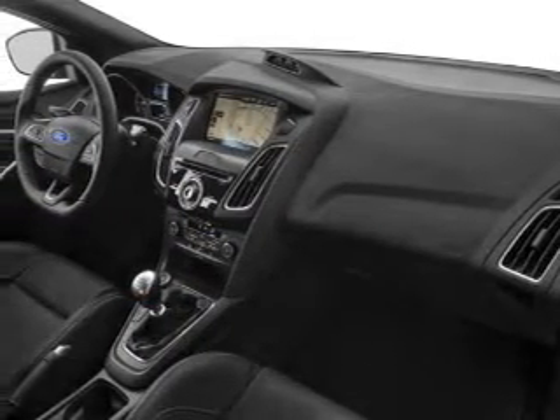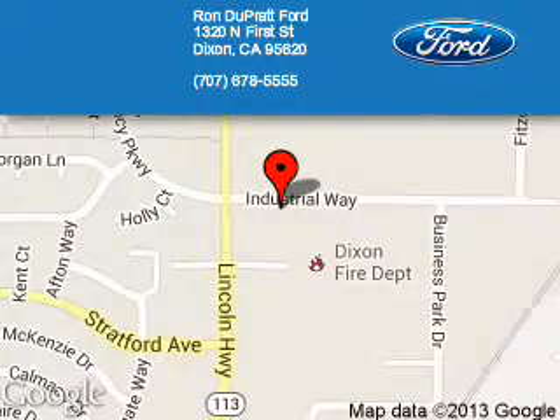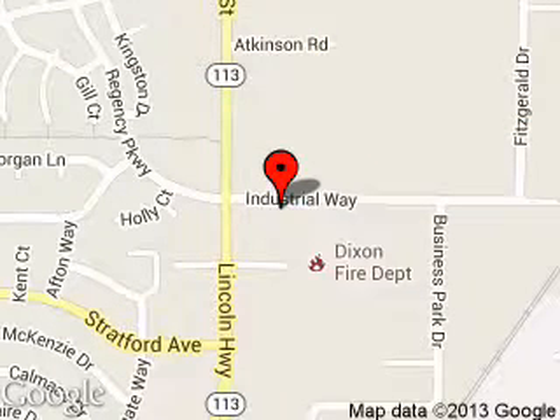Great quality at a great price. Call or click to contact us today. Ron Duprat Ford is dedicated to doing everything possible to ensure that the experience you have selecting your next vehicle is a pleasant one. We are located at 1320 North 1st Street, Dixon, California, 95620.